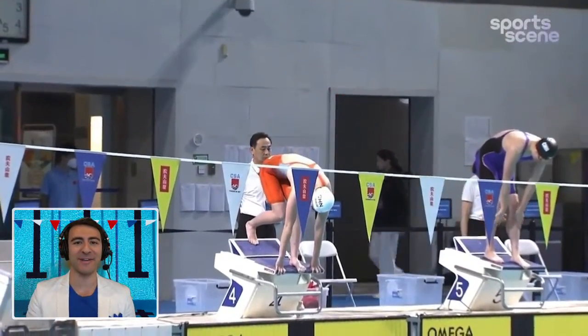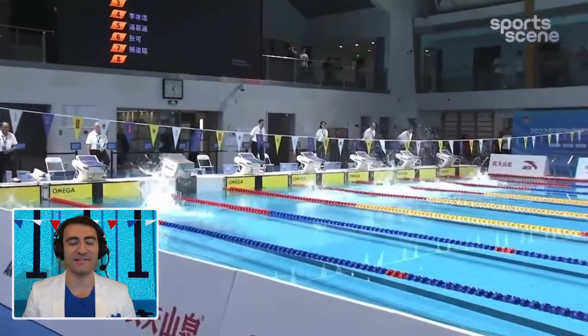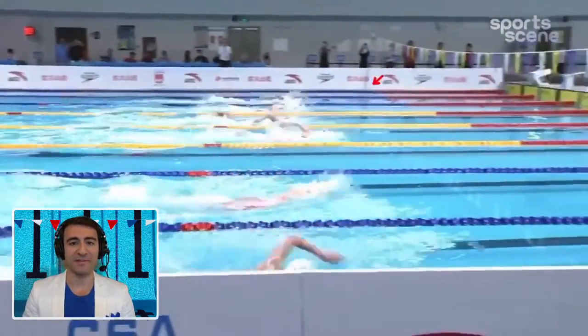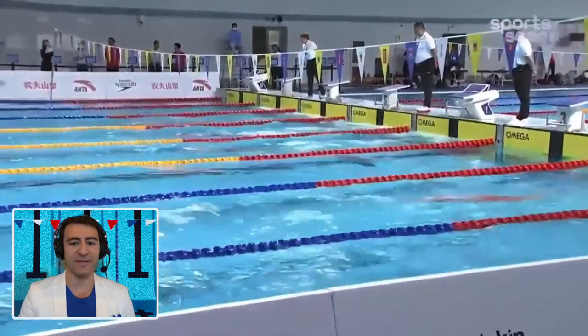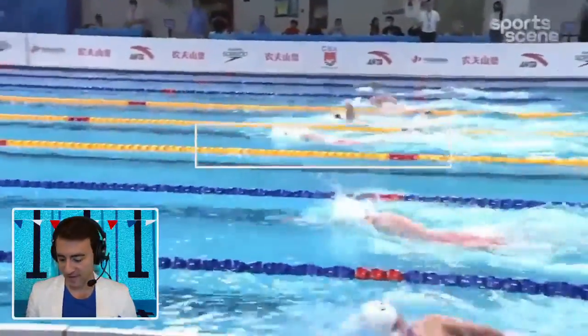We're watching a world record in the 400 freestyle. In the first half of this video we're going to watch the full race with commentary and technique analysis. In the second half we'll break down why this race was so fast, how she conducts her technique, and what you can actually learn from it as a swimmer. You can see her right there in the middle of the pool in the white cap — she dominates the race from start to finish.